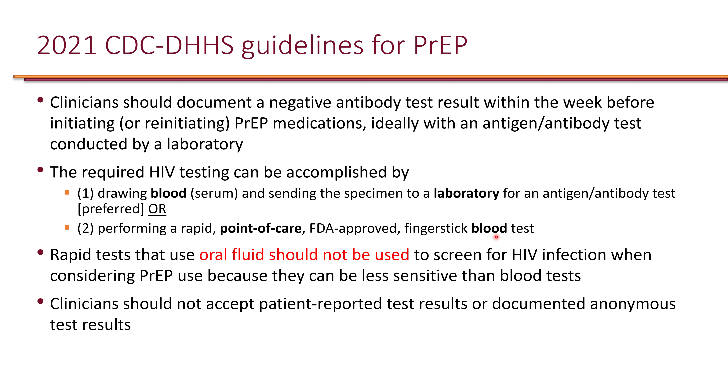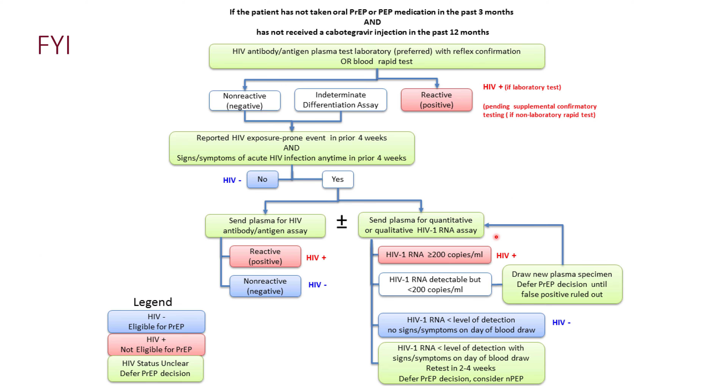The guidelines also state that clinicians should not accept patient-reported test results or documented anonymous test results.